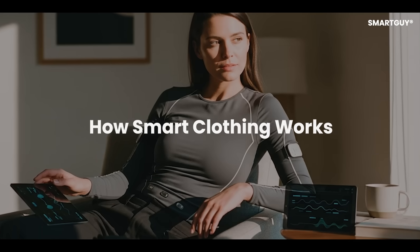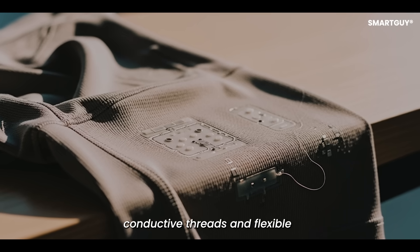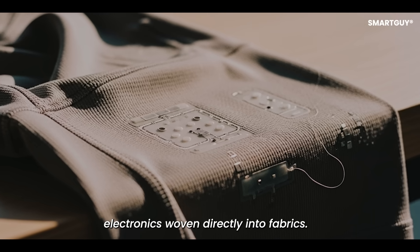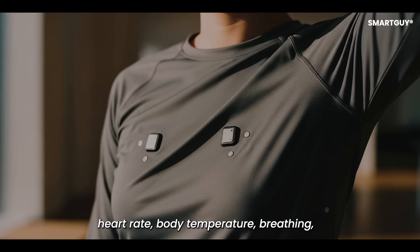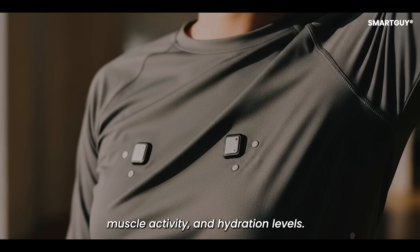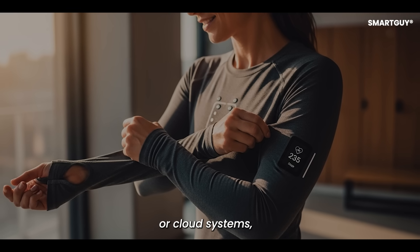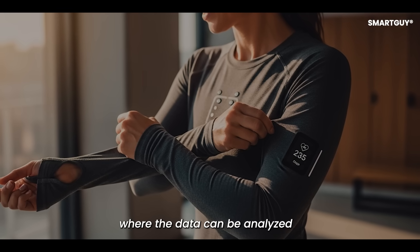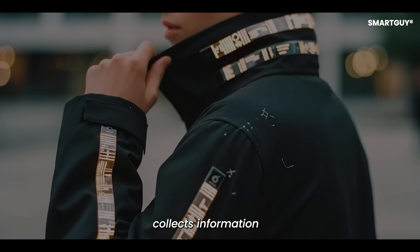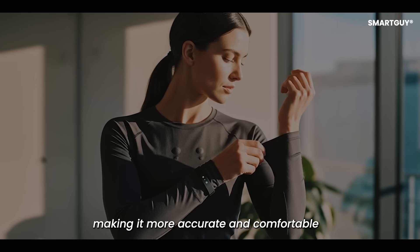Smart Clothing is made with sensors, conductive threads, and flexible electronics woven directly into the fabrics. These sensors can measure heart rate, body temperature, breathing, muscle activity, and hydration levels. The clothing then connects to smartphones or cloud systems where the data can be analyzed in real time. Unlike watches or bands, Smart Clothing collects information across the body, making it more accurate and comfortable.